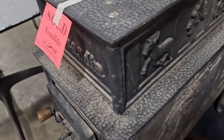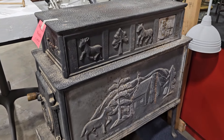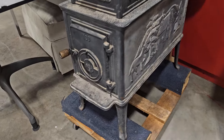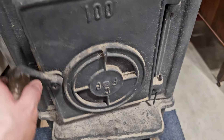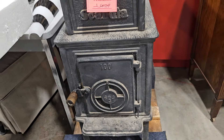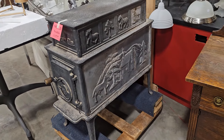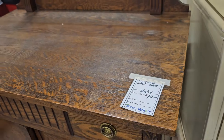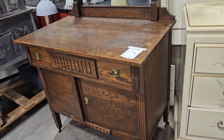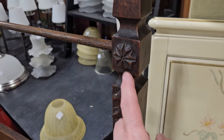Who out there had one of these? I can remember as a young kid, both my grandmothers had a wood heating stove. And here's a vintage wash stand for $150 — I think it kind of matches the other one we just saw. This one doesn't have the mirror on the back, but it's got the place where you can hang your towels. I love that carving on it.